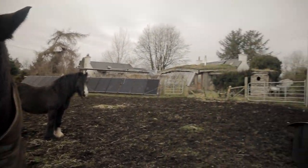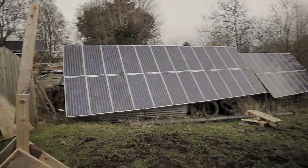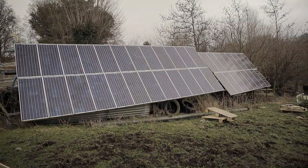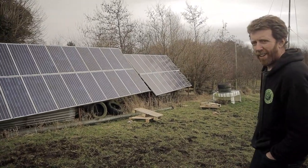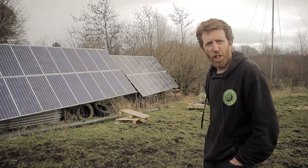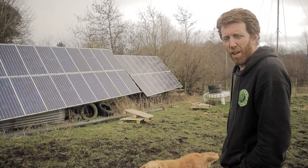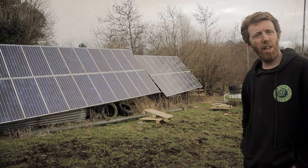Check these out — these are very old 80-watt solar panels that were on the roof of a church in Belfast for a long time. They threw them away because they were getting bigger, shinier panels.